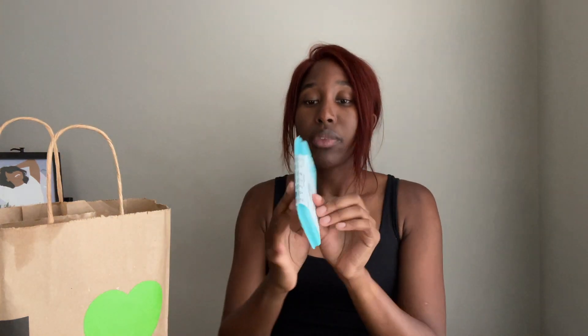I also have another Aroma and Bath Melt, and this one is the Clear the Air. It smells so, so good. This one is Eucalyptus, Lemongrass, and Rosemary — so a very clean scent. I can't wait to try it.